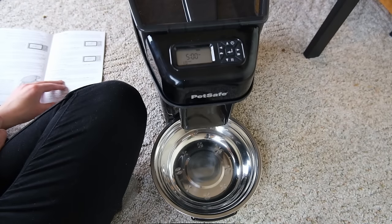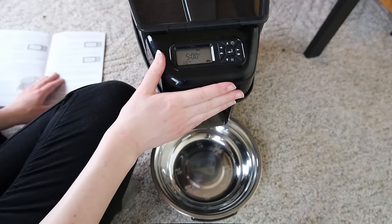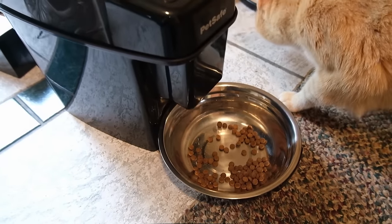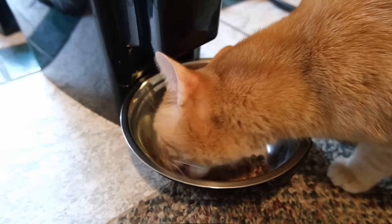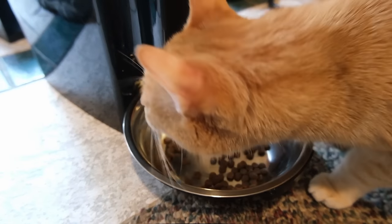Once set up, the Simply Feed did pretty much everything you'd want this type of feeder to do. You can program up to 12 different feeding times each day, and use a slow-feed option that gradually dispenses food over 15 minutes — great if your cat tends to gulp their food. Each meal can have a different portion size, ranging from one-eighth of a cup all the way up to four cups at a time. My cats, who don't usually eat dry food, were apprehensive at first and seemed a little nervous around it throughout testing.